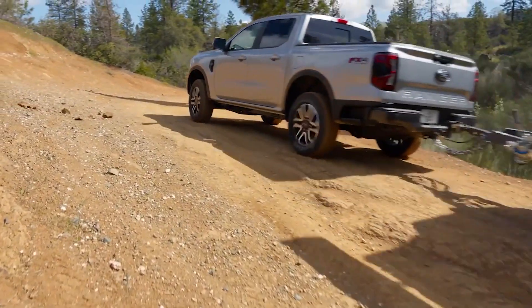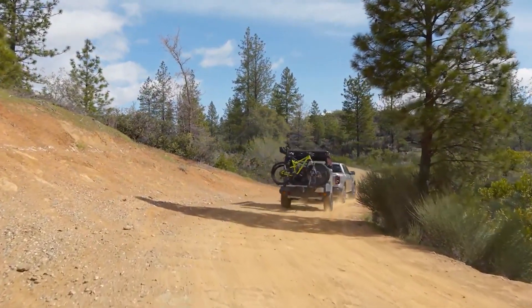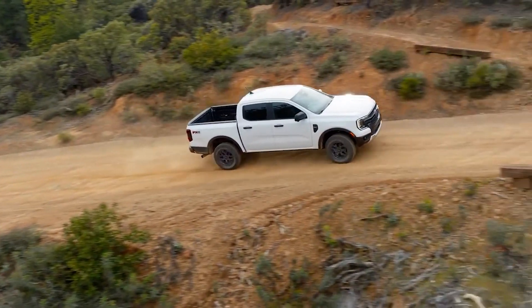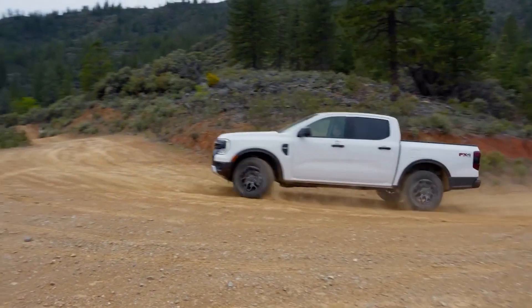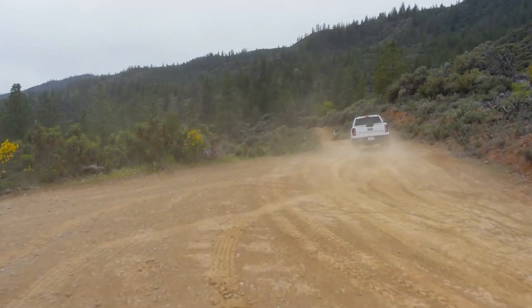The new Ranger is still capable of up to 7,500 pounds of tow rating with its max tow package and 1,805 pounds of maximum payload. The rear shocks and shock mounts have also been moved outboard of the frame rails for improved ride and control. All versions of the Ranger also benefit off-road from improved ground clearance and better approach and departure angles.